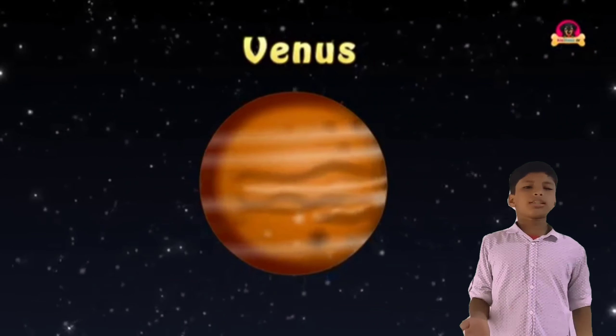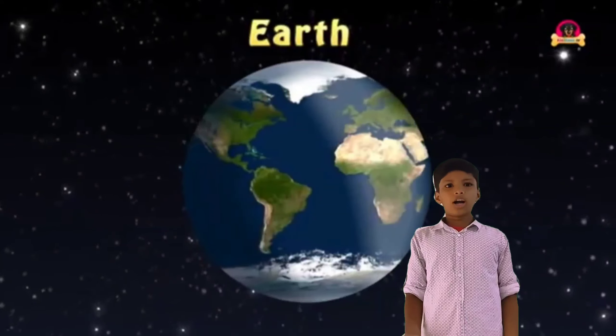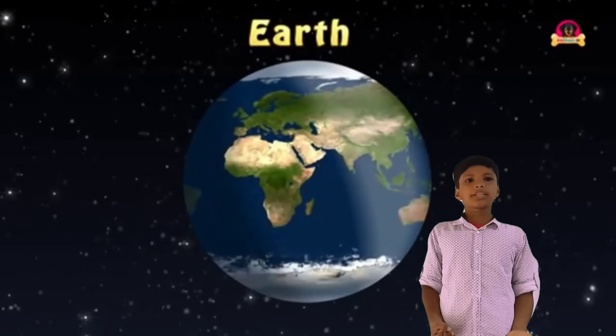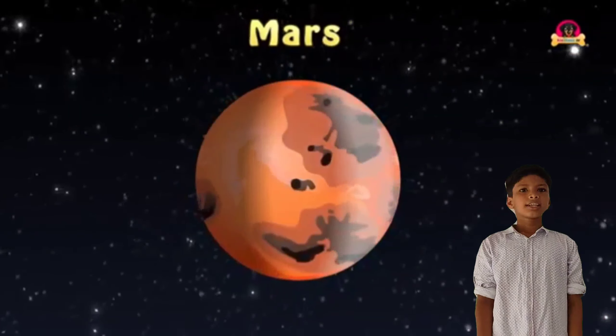This is Earth. Earth is the third planet in the solar system. We live on this planet. It is the only planet that has life on it.